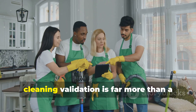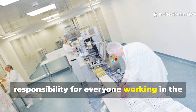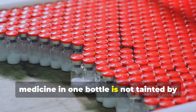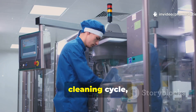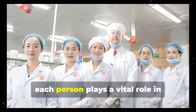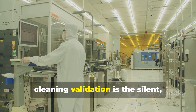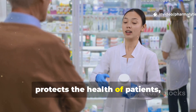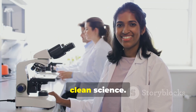In conclusion, cleaning validation is far more than a box-ticking exercise — it is a fundamental responsibility for everyone working in the pharmaceutical industry. It is the science-backed promise that the medicine in one bottle is not tainted by the one made before it. From the process engineer who designs the cleaning cycle, to the operator who performs it, to the chemist who tests the samples, each person plays a vital role in upholding this standard. Ultimately, cleaning validation is the silent, steadfast guardian that ensures the integrity of our medicines, protects the health of patients, and maintains the public's trust in the pharmaceutical world. It's just good, clean science.